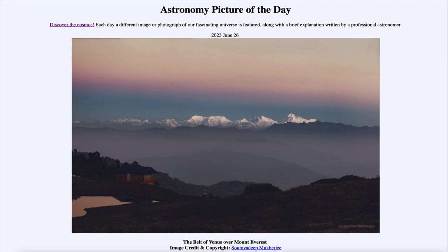Today's picture for June 26th of 2023 is titled the Belt of Venus over Mount Everest.